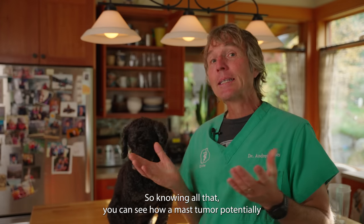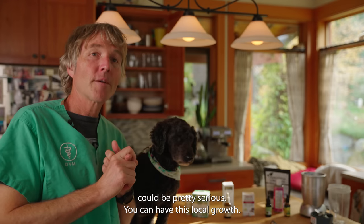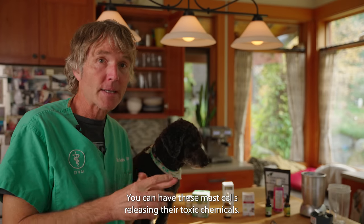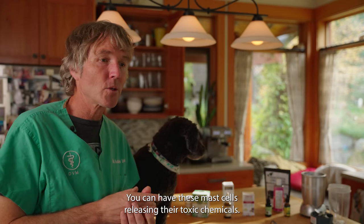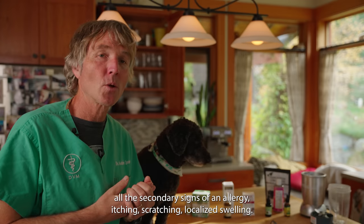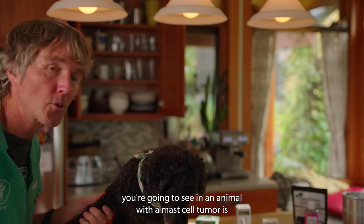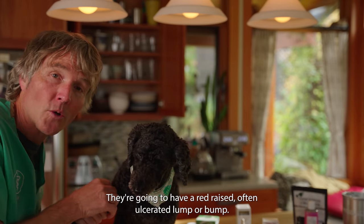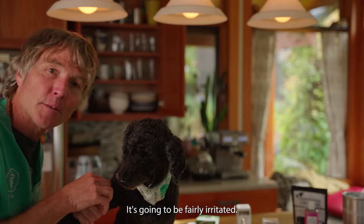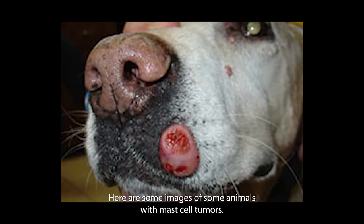Knowing all that, you can see how a mast cell tumor could be pretty serious. You can have this local growth, mast cells releasing their toxic chemicals, and all the secondary signs of an allergy — itching, scratching, localized swelling. The most common clinical sign you're going to see in an animal with a mast cell tumor is a red, raised, often ulcerated lump or bump that's going to be fairly irritated. Here are some images of animals with mast cell tumors.